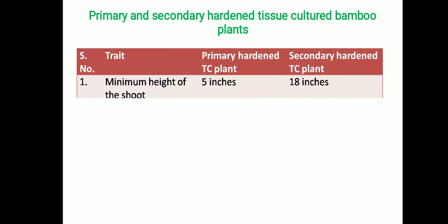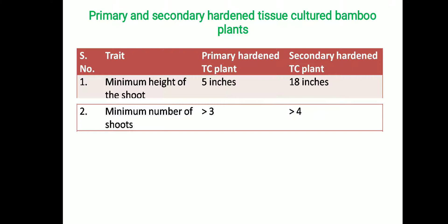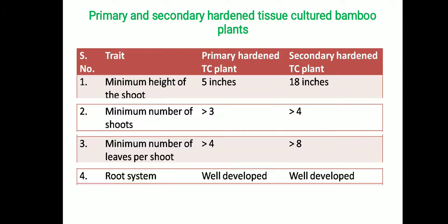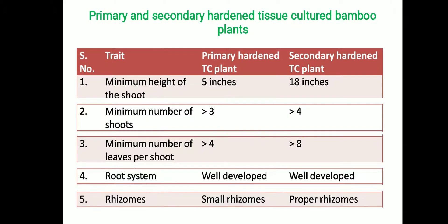Primary and secondary hardening is strictly followed for bamboo tissue culture plants. For primary hardening, the minimum shoot height is at least 5 inches, maintained in a unit with controlled humidity and temperature. For secondary hardening, plants are kept in the nursery up to 18 inches. The minimum number of shoots should be more than 3 for primary hardening and more than 4 for secondary hardening. Minimum leaves per shoot should be more than 4 in primary hardening and more than 8 in secondary hardening. The root system should be well developed in both cases, with smaller rhizomes at the end of primary hardening and well-developed proper rhizomes at the end of secondary hardening.